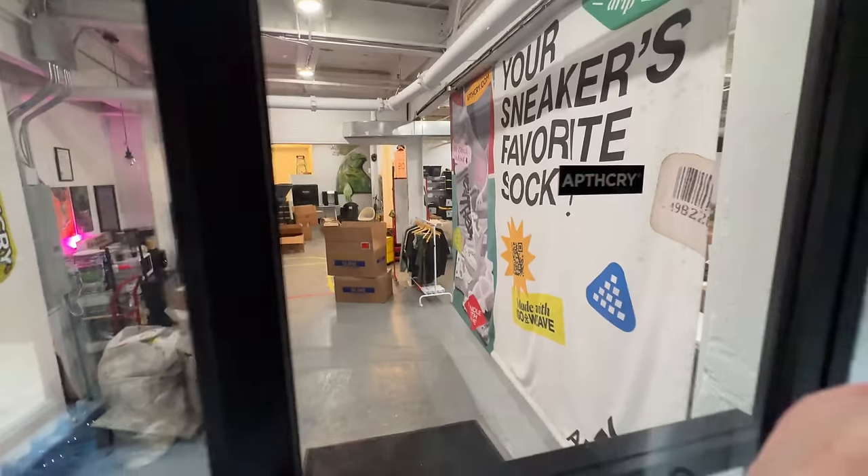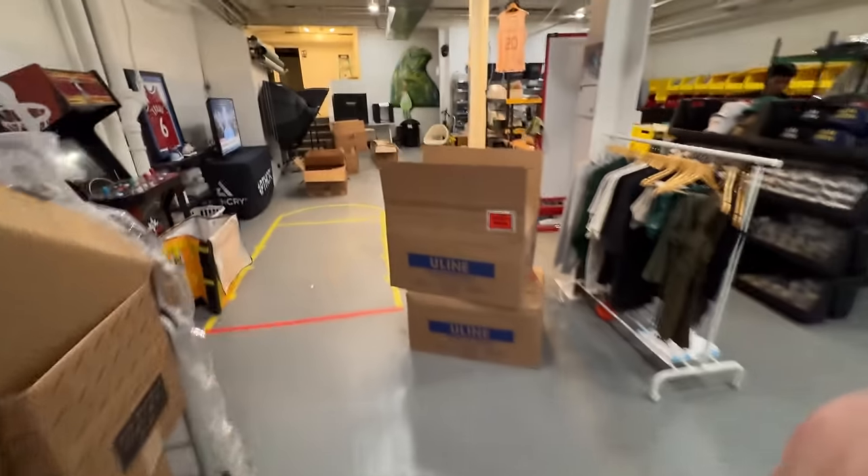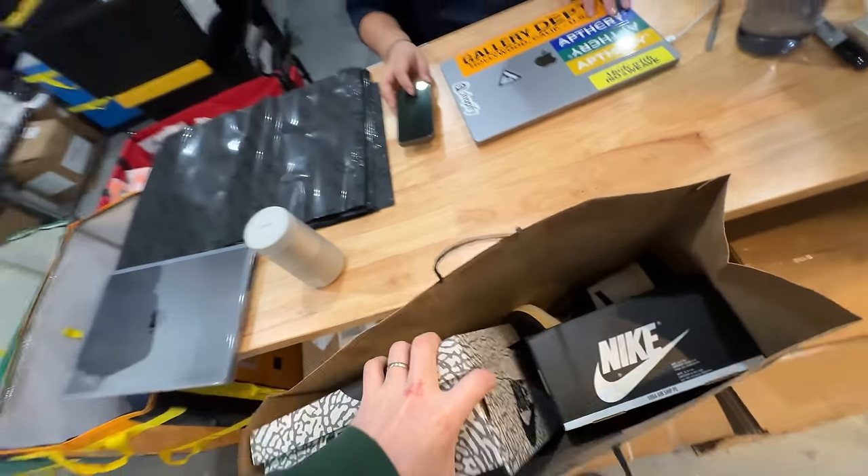I had to stop by the Apothecary office — my sock brand — and I wanted to show the guys what I just picked up at the outlet, get their reaction, see if they like them. They're all size nine so maybe they'll be interested. Here's the first one — grabbed these for $140 at the outlet.